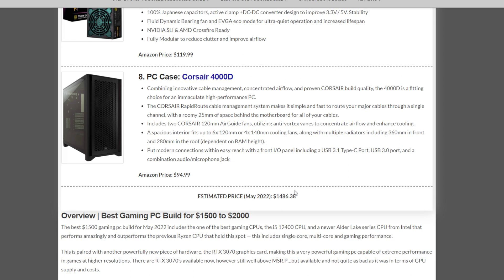This build comes in under $1,500 this month at $1,486.38 — and this exact build would have cost almost $2,000 not long ago.